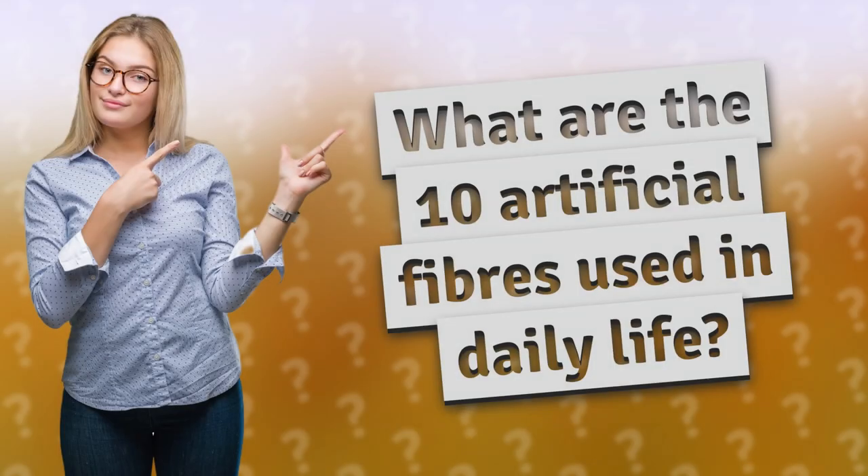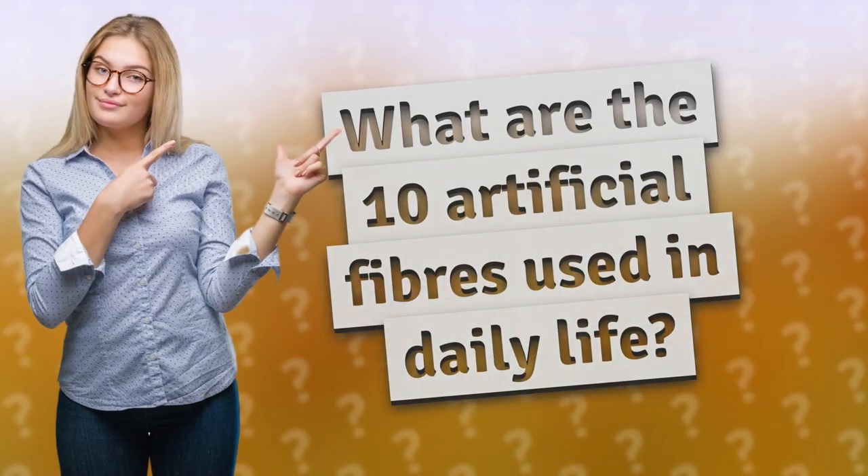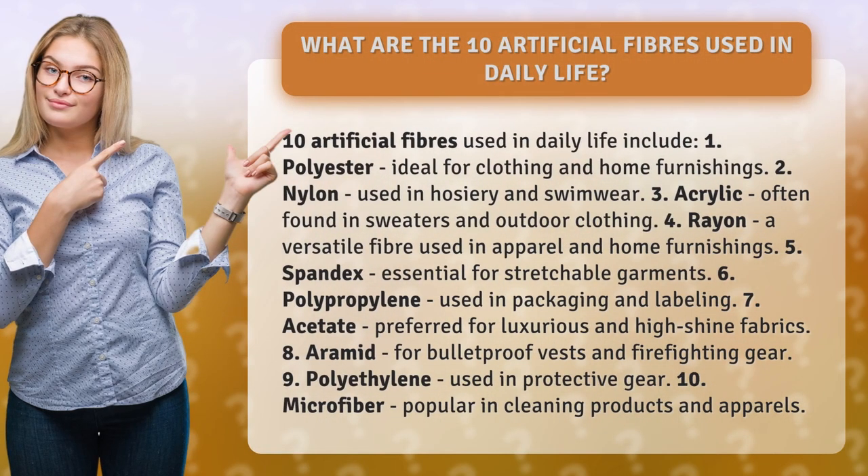What are the 10 artificial fibers used in daily life? 10 artificial fibers used in daily life include: one, polyester, ideal for clothing and home furnishings; two, nylon, used in hosiery and swimwear; three, acrylic, often found in sweaters and outdoor clothing; four, rayon, a versatile fiber used in apparel and home furnishings.